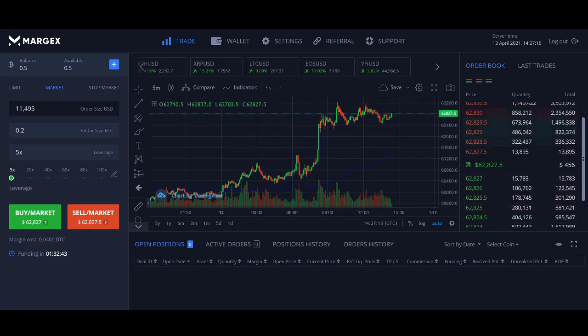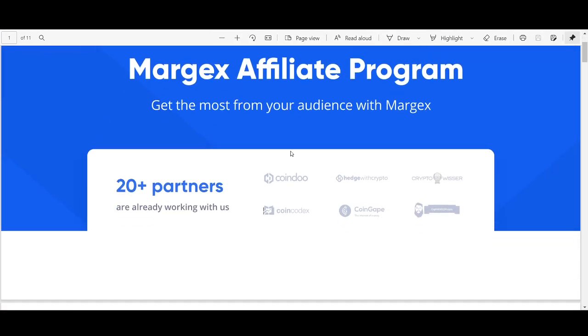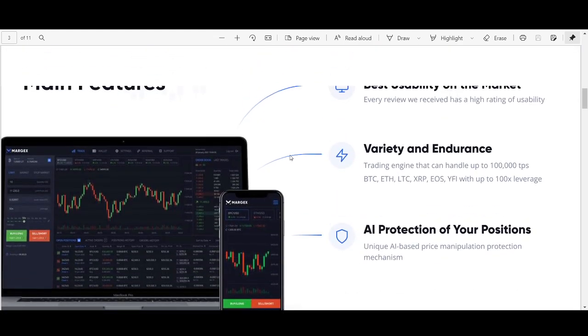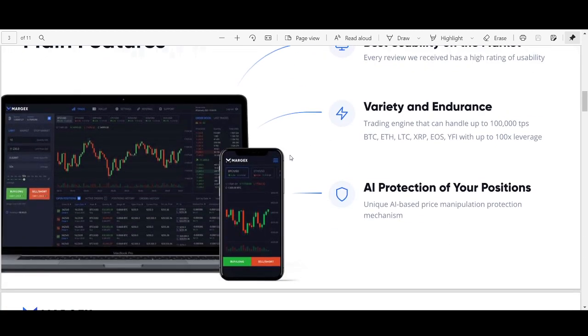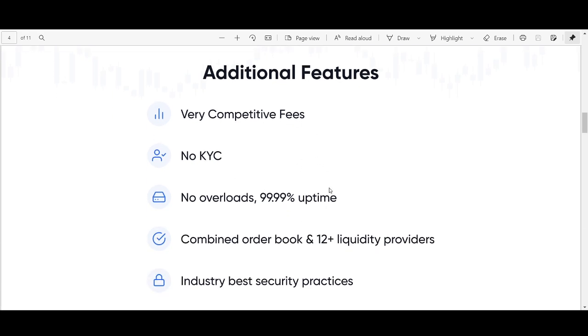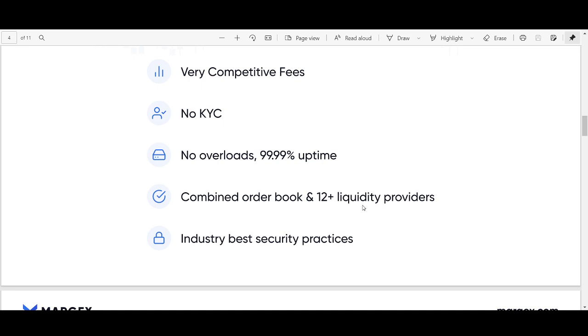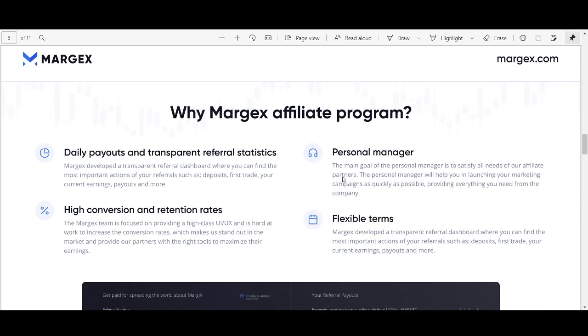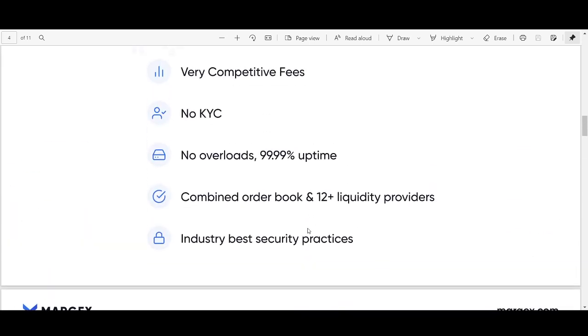A couple of the main features before looking at how to use the platform: there's no KYC so anyone can use it, lightning-fast order executions with no lags or overloads. As you know on other exchanges, when something's breaking out you want to buy and it doesn't let you. From my experience with Margex that's been quite good, though as it gets more popular there could be difficulties — like Coinbase and Binance going down during Bitcoin breakouts. Isolated leverage up to 100x on all assets, very easy to use for newer people but also advanced enough for pros. A combined order book of 12-plus liquidity providers means liquidity seems good.